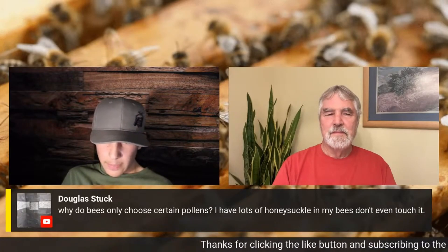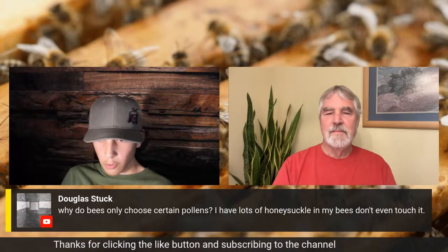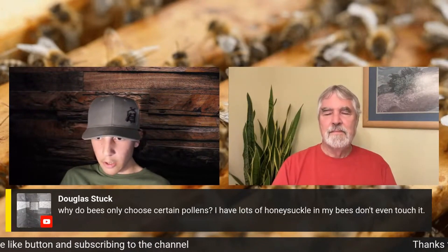Douglas Stuck asks: why do bees only choose certain pollen? He notes he has lots of honeysuckle where he lives and his bees don't even touch it.